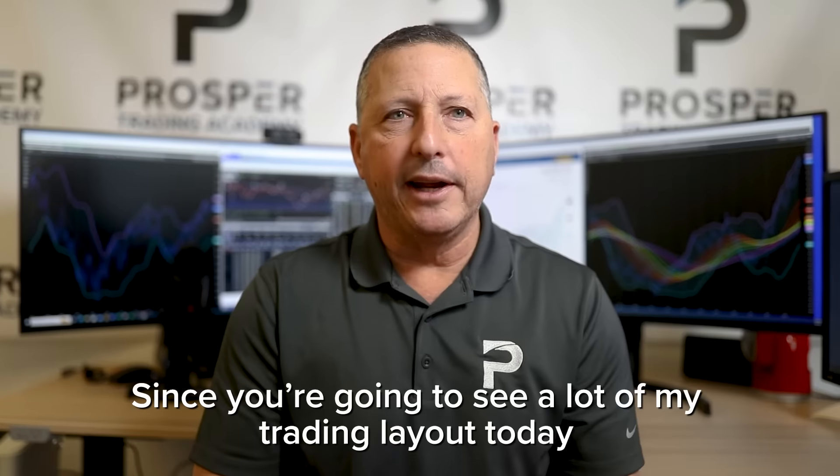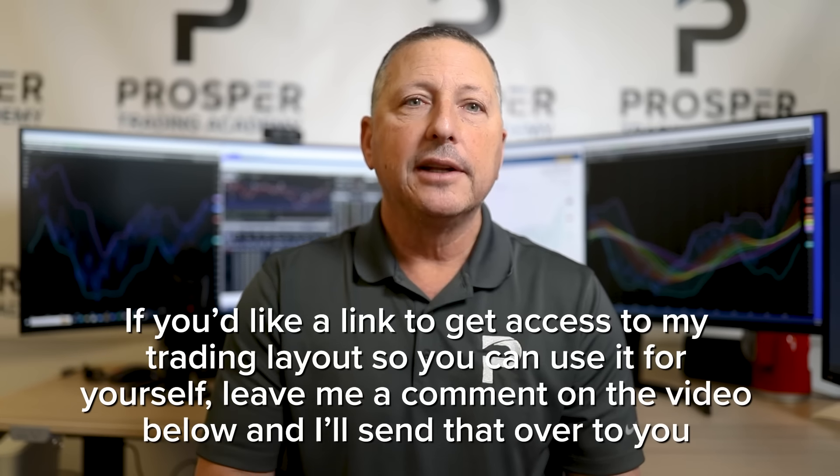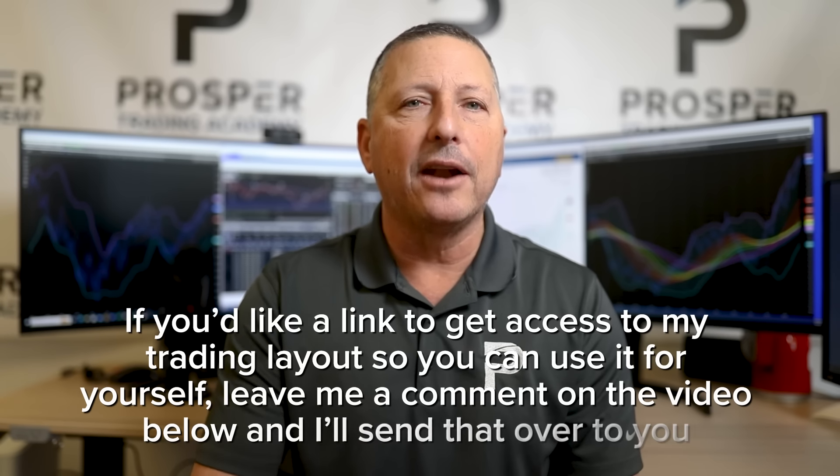Since you're going to see a lot of my trading layout today, if you'd like a link to get access to my layout so you can use it for yourself, leave a comment down below and I'll send that over to you.